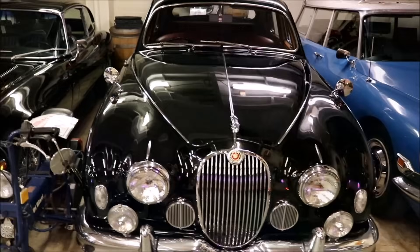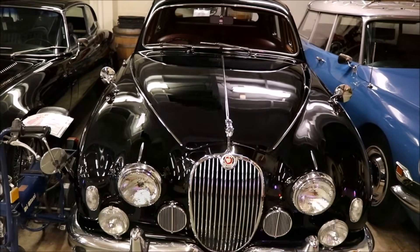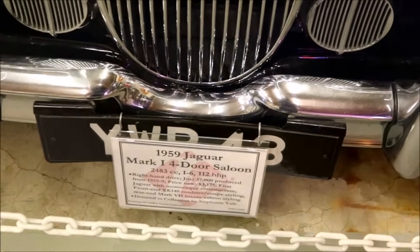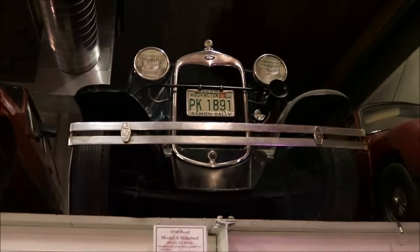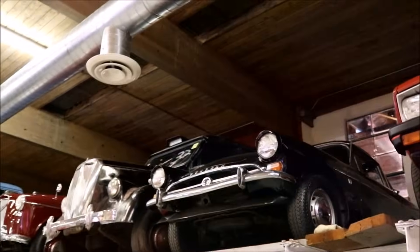Can we guess what this is? You can tell by that insignia, that emblem right there in the middle — that is a Jaguar. A 1959 Jaguar Mark 1. Got some old cars up here but they don't seem that interesting, holding down on the showroom floor. Can't even really see the size of them.